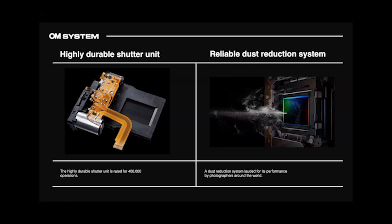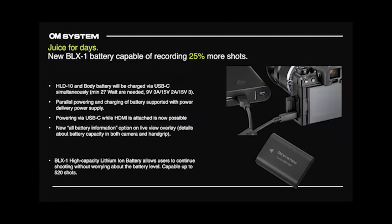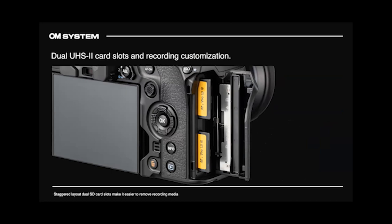You can use a power bank to charge and power the camera. There is a new battery — BLX-1 — giving 25% more shots. It's a different shape and is not backwards compatible with the current battery; nothing is backward compatible — the grip, battery, and charger are all new. The camera comes with a plug and USB cable to charge in-camera; a separate charger is available. You can plug in an HDMI and a power bank and still use the camera while powering — great for video. Dual UHS-II card slots, staggered for easy access in cold conditions — the EM-1X had this, but the EM-1 Mark III had one UHS-II and one UHS-I.